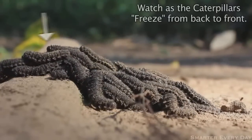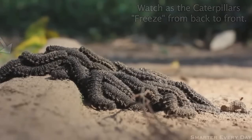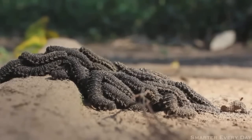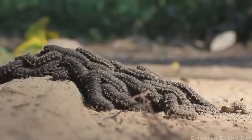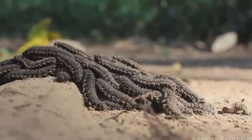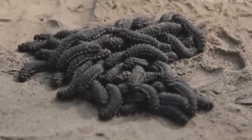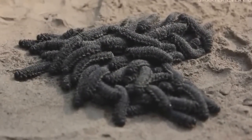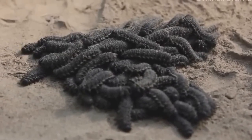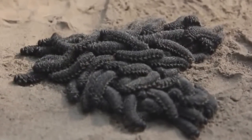You've never seen that? I think the coolest part is that they all stop at the same time. Look at that. Then they start back up. Tactile communication, right?